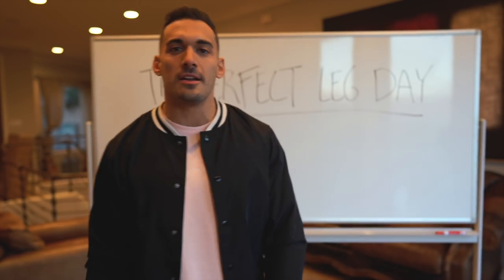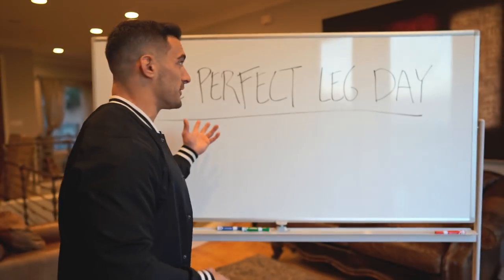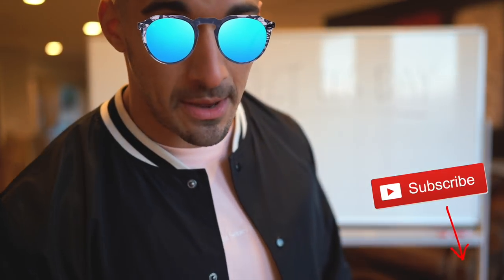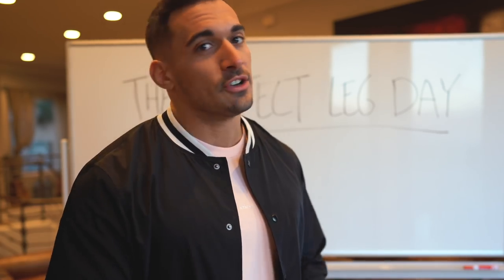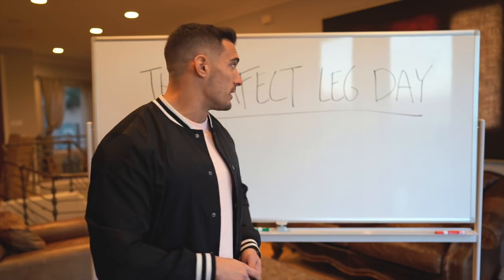Welcome to today's video. In this video we're going through the perfect leg day. I've got a whiteboard — that means business. Strictly business. Check out shredderforlife.com. If you are new to the channel, please consider subscribing, dropping that first like, and dropping that first comment.